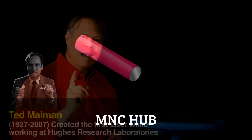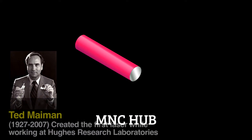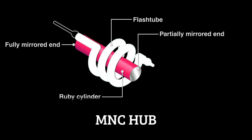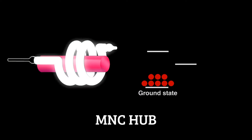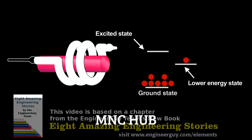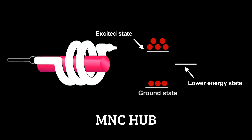In 1960, Ted Maiman demonstrated the first laser by taking a cylinder of ruby and surrounding it with a xenon arc flash lamp used in aerial photography. An intense burst of light from the lamp initiates lasing. With a weaker lamp, a flash would promote a few electrons from the ground state to an excited state. They'd lose a bit of energy, fall to a lower energy state without emitting light, and then drop to the ground state giving off a burst of incoherent light – a spectrum of colors and intensities.